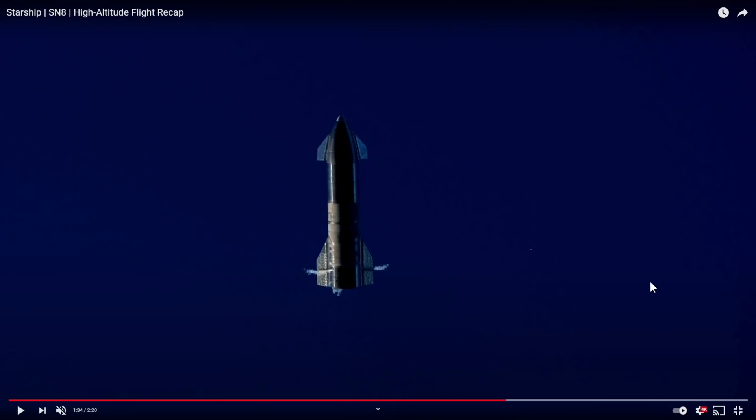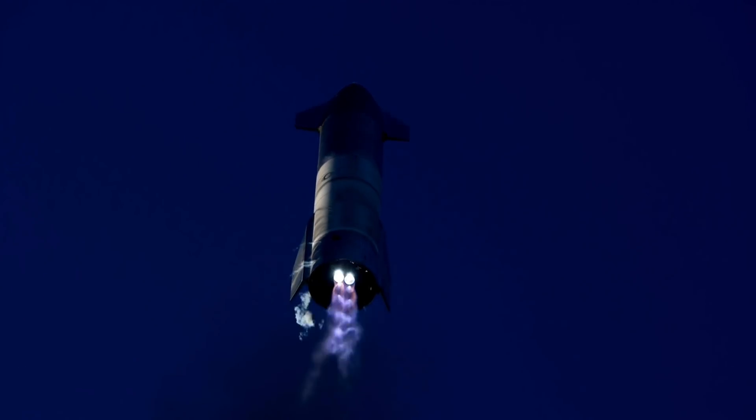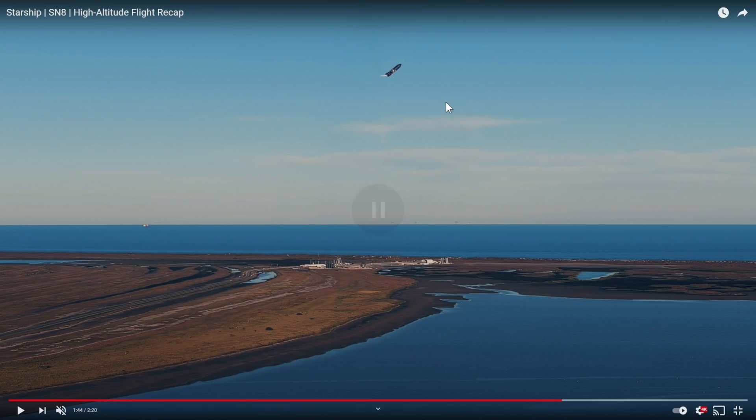I watched this maybe a dozen times and I can't get enough watching this clip. This is real — it looks completely animated, but that's real live footage of the starship doing this exact maneuver, belly flopping and then reorientating.